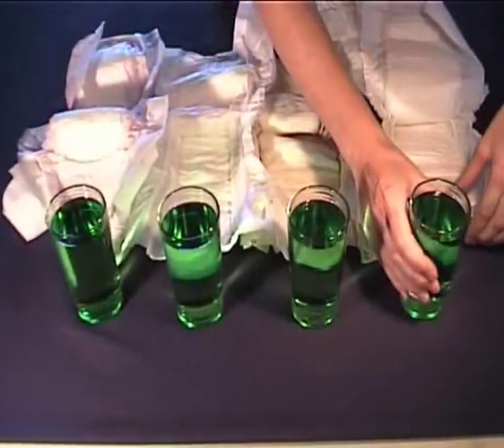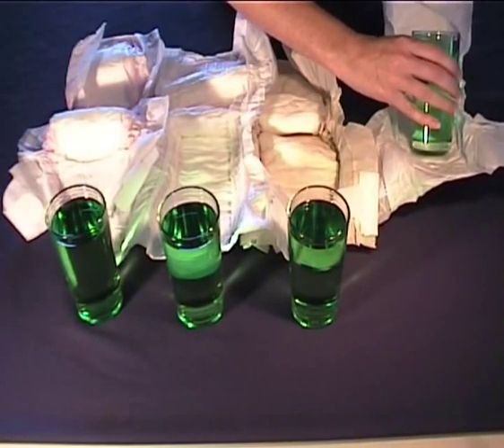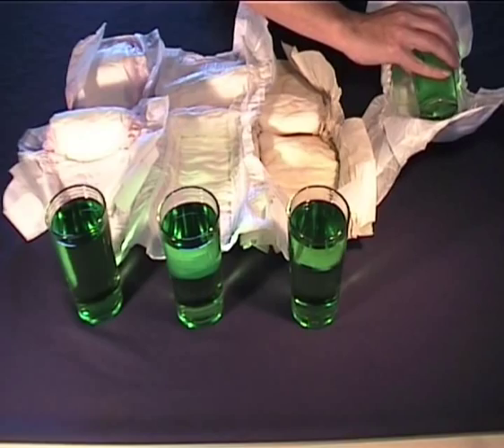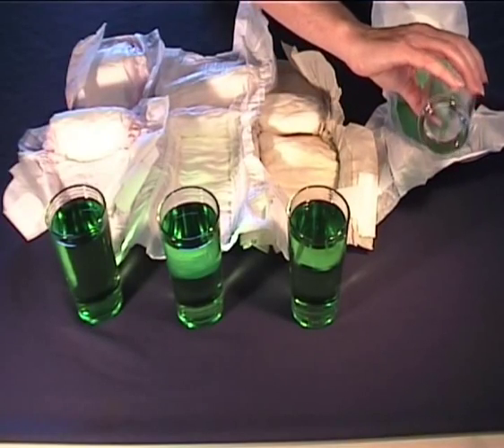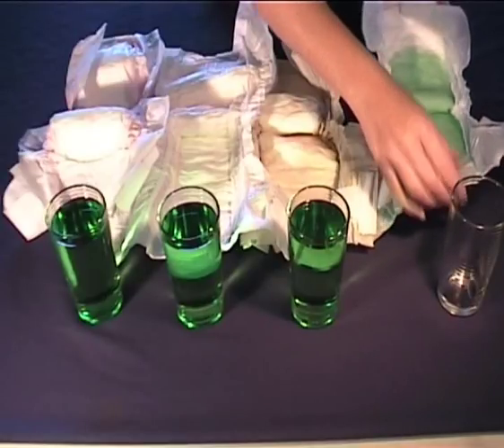So firstly with the Moltex eco-nappy. This is a nappy made in Germany and was the first environmentally friendly nappy available in Australia.